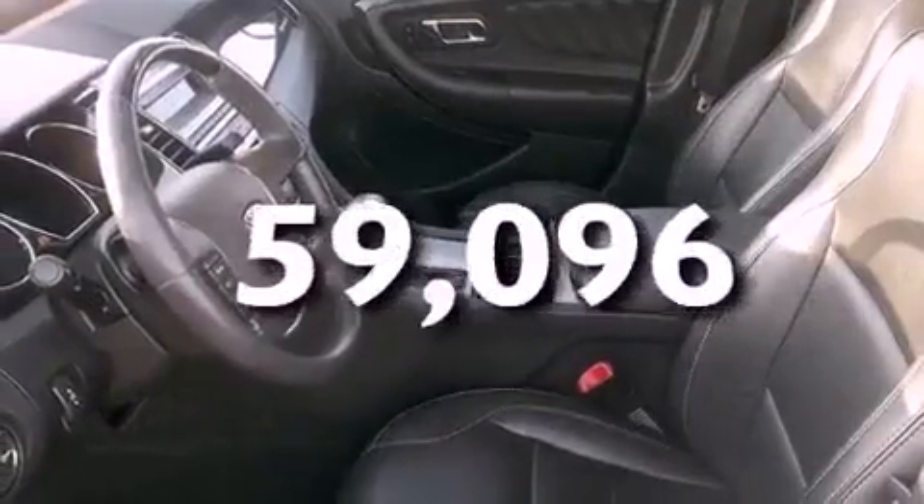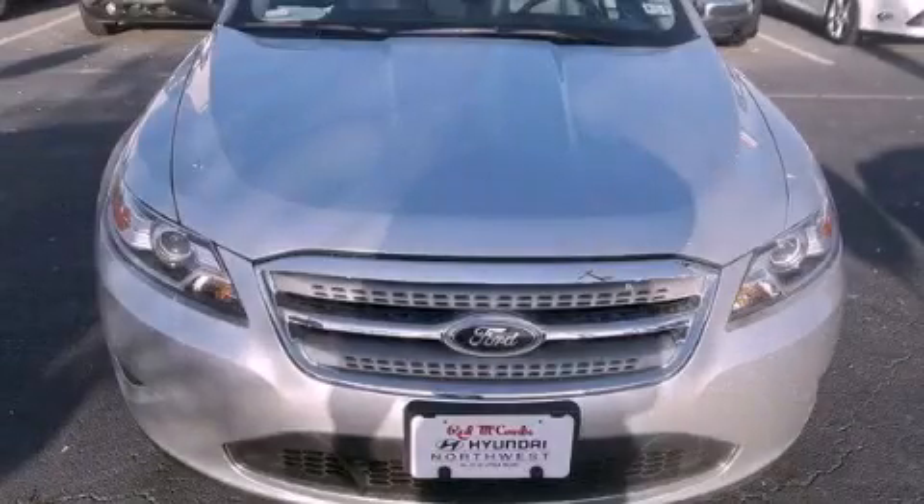And this vehicle has less than 60,000 miles. This vehicle is sure to sell fast. Call and arrange your test drive today.